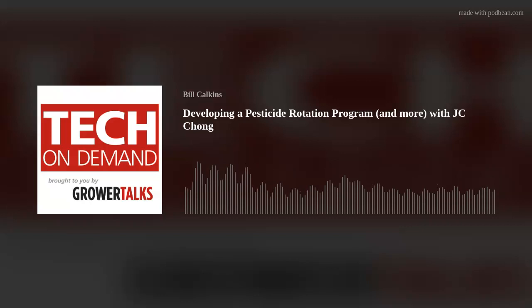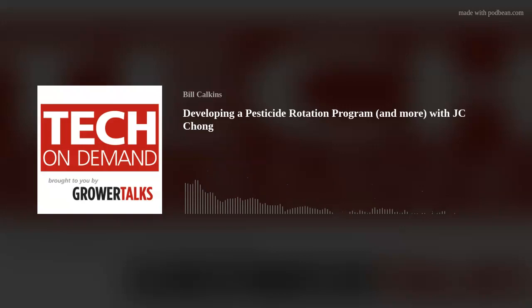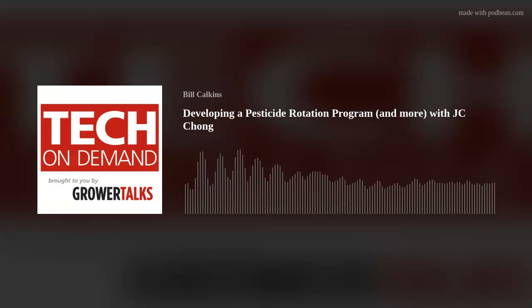Dr. Chong is the technical development manager at Cepro, recently taking that position after an extensive academic career that includes a BS in ecology and evolutionary biology from the University of Arizona, graduate training at the University of Georgia, post-doctoral training at the University of Florida, and a professorship at Clemson University. With more than 15 years in the turf and ornamental industry, he's now leading Cepro's ornamental R&D program. His goal: deliver innovative solutions to complex problems.